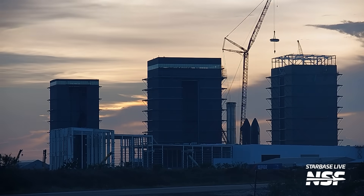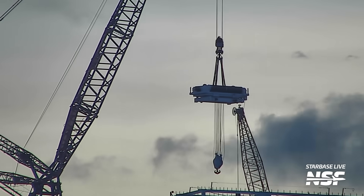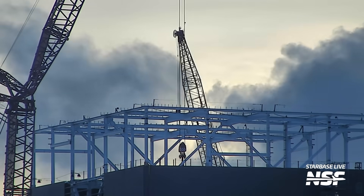Later in the week, we also saw some progress on the new Mega Bay, where the bridge crane trolley for the top of the bay was lifted and installed.